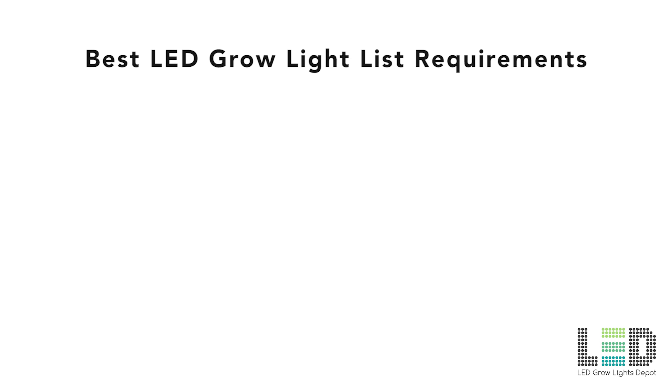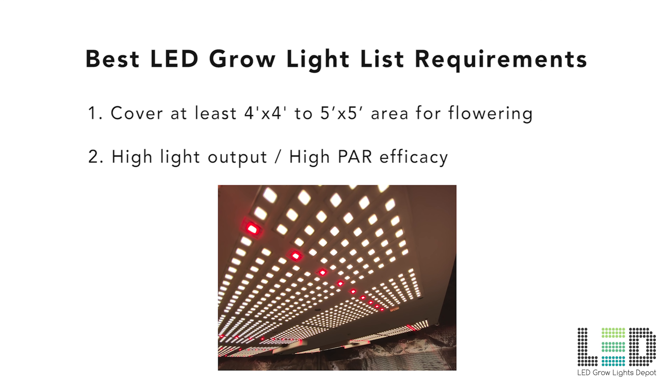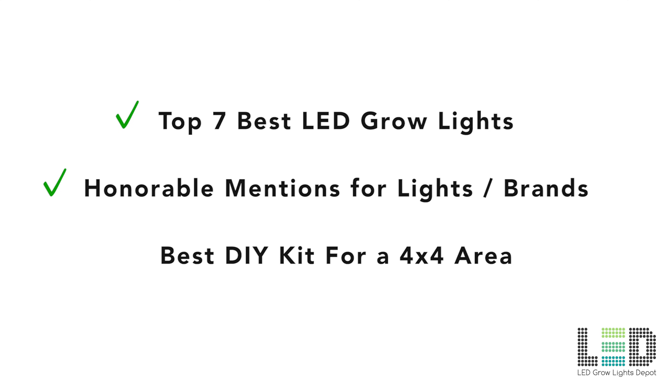How is this list of the top seven lights put together? All the lights in this list: 1. Cover at least a 4x4 to 5x5 area for flowering, since these are common footprints and will replace a 1000 watt HPS or more. 2. Have high light output and high par efficacy. High par efficacy means the fixture draws the lowest number of watts to put out the highest amount of light. High par efficacy can also be obtained by underdriving the diode, so more diodes are used overall to obtain high light output. 3. Use high quality components and an effective design that allows effective heat dissipation to extend diode and driver lifetime. After I cover the top seven lights, I'll go over some lights or brands that didn't make the list but are still worth mentioning.